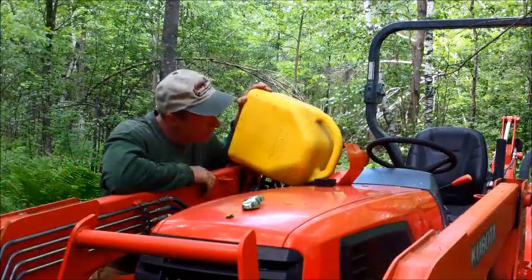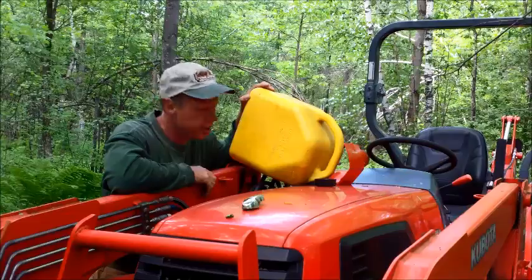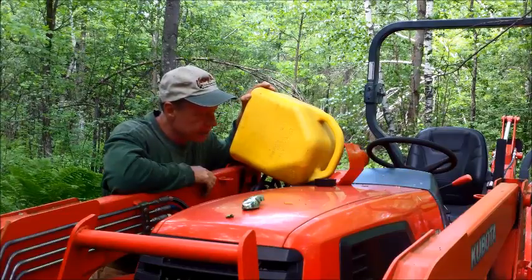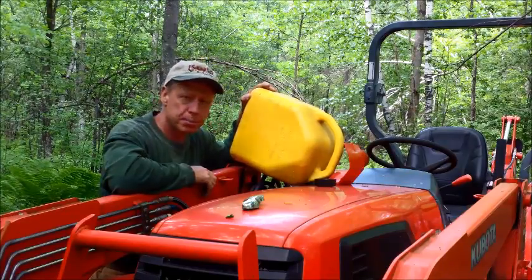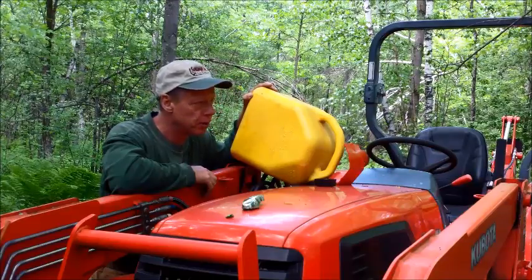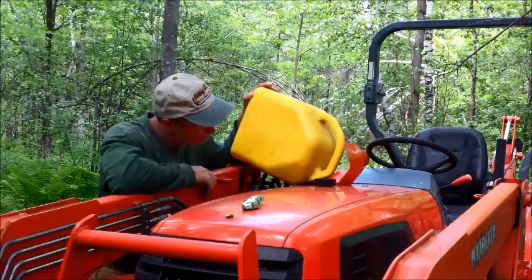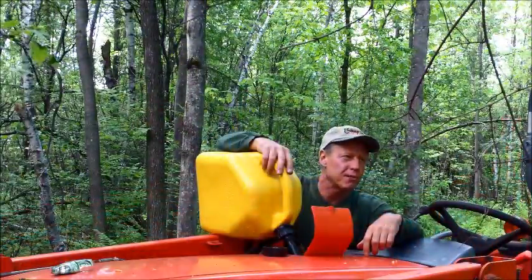Finally getting the Kubota back in here. Going to pull some stumps and rocks out of the road, and then there's a bunch of rocks back in the woods that I'm gonna want to fill in that huge mud hole. Things are still a bit softer than I'd like, but it's good to have the Kubota too.